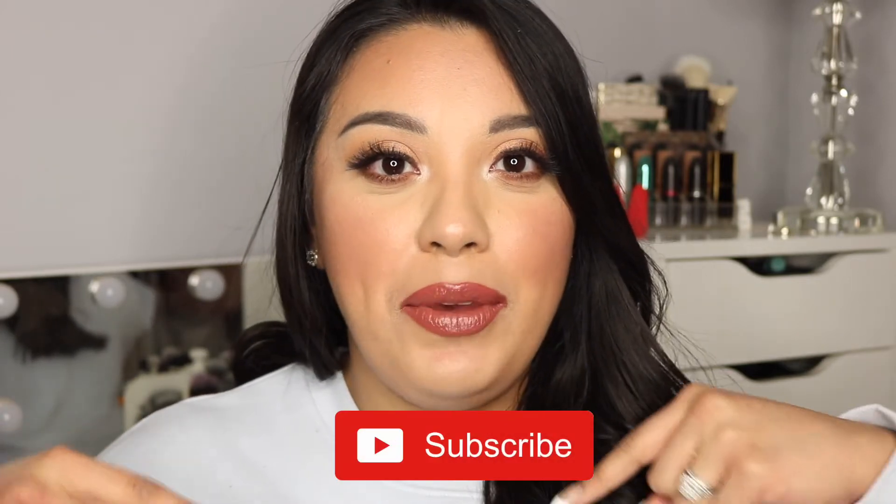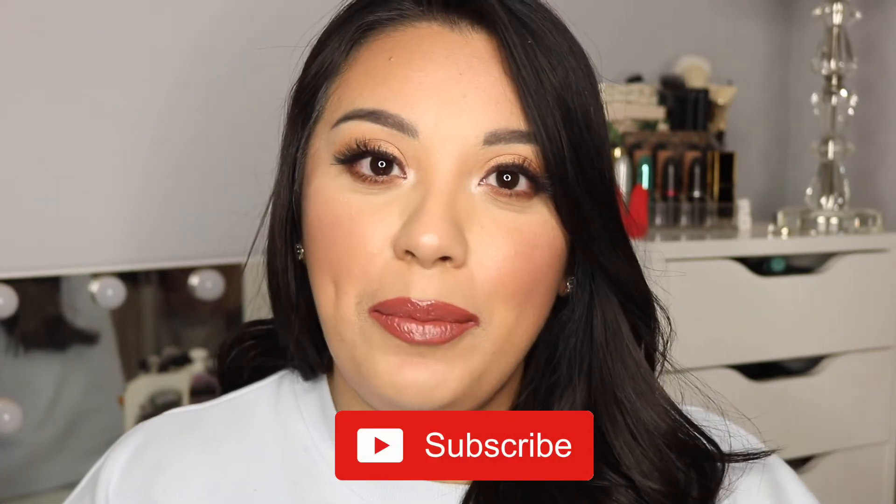Before we get started, if you guys are new around here, welcome! My name is Andrea. I typically do videos all about beauty, sometimes some fashion, and on occasion lifestyle posts here and there. If those are things that interest you, make sure you hit that subscribe button and turn on the notification bell so you're aware every single time I post a new video. We've got a lot of liquid lipsticks to get through, so let's get started!